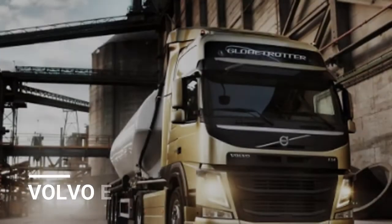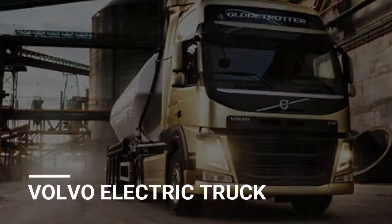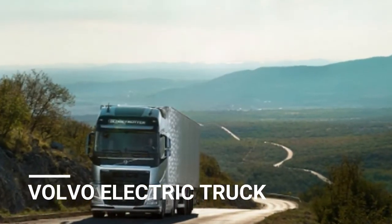Volvo's experience with electric technology originates from its bus division, as it has sold more than 4,000 electrified buses since 2010.